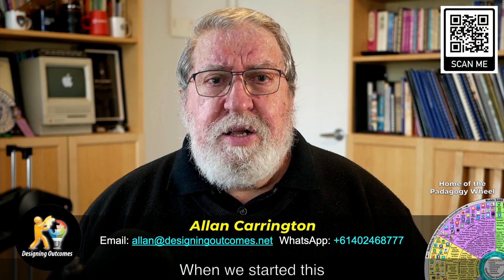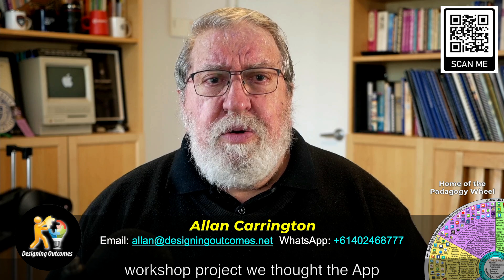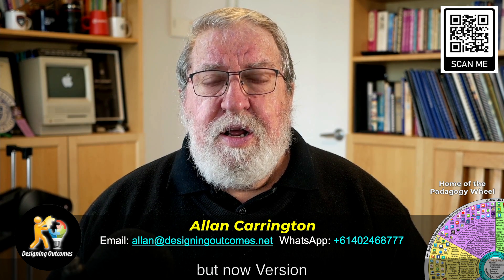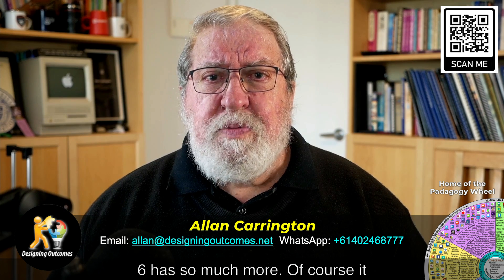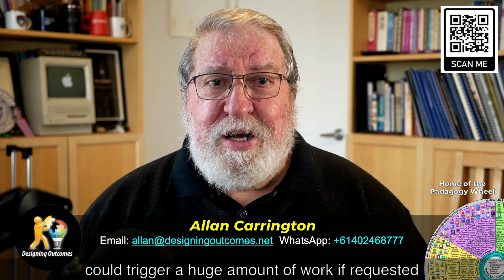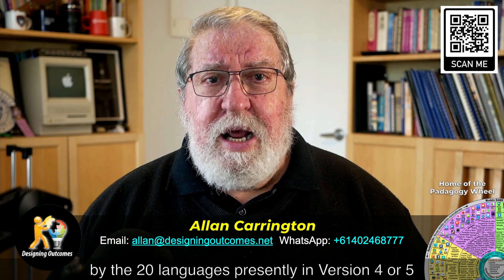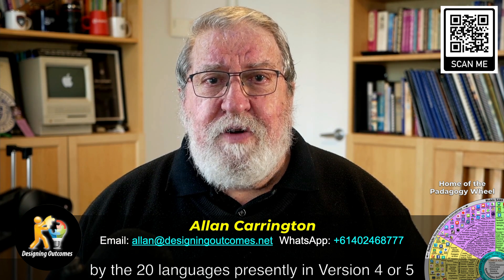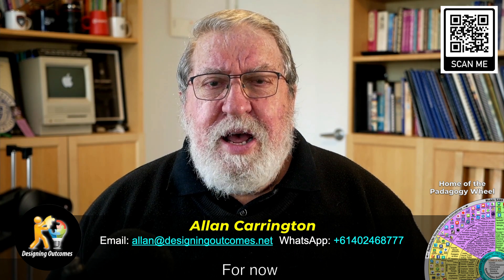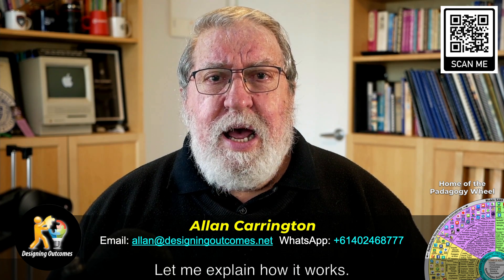It took me about 24 hours to realize that the concepts of this slider could be used with the Pedagogy Wheel to strengthen the planning of student outcomes. I had a rush of creative energy last weekend and dived into the first major version update since 2016. When we started this workshop project, we thought the app upgrade was more than worth a new version — but now version six has so much more. Of course, it could trigger a huge amount of work if requested by the 20 languages presently in version 4 or 5, but for that, we will wait and see.